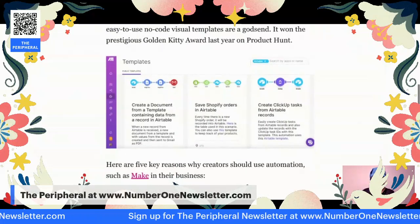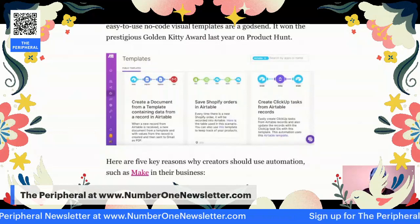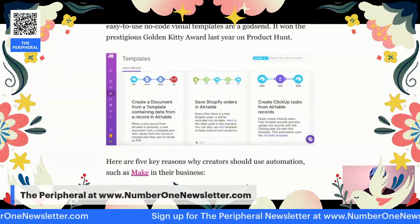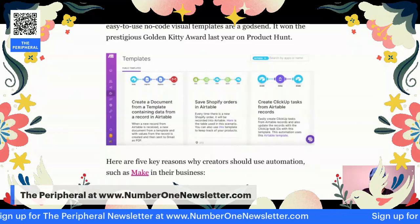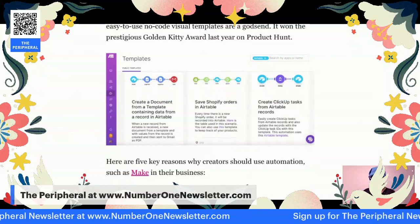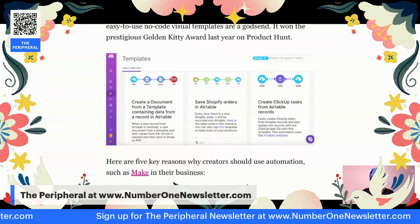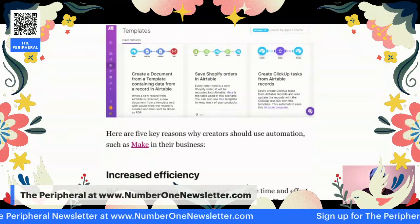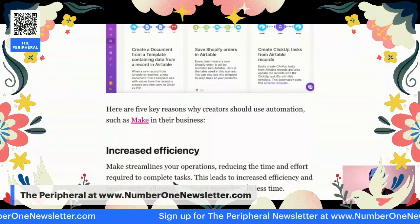Say, for instance, you want to create a document from a template containing data from a record in Airtable. You just hit that particular template and set it up, and you have that information. This Make automation actually won the prestigious Golden Kitty Award last year on Product Hunt, so it's a really good way to automate things and to make things more streamlined.